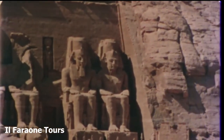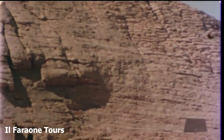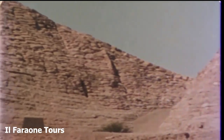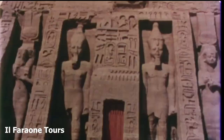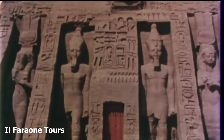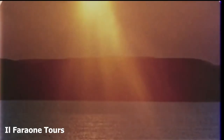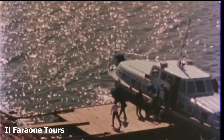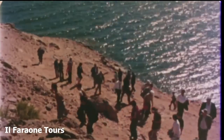Thus, the temples of Abu Simbel will again greet the rising sun. They will bear witness both to the supreme genius of an ancient civilization and to the miraculous skill of modern technology. They will also bear witness to the determination of the world as a whole to preserve the best of the past while building the future, and to apply international cooperation for the achievement of these great purposes.